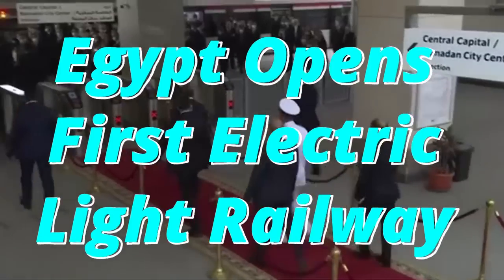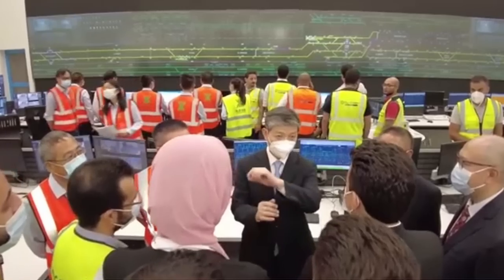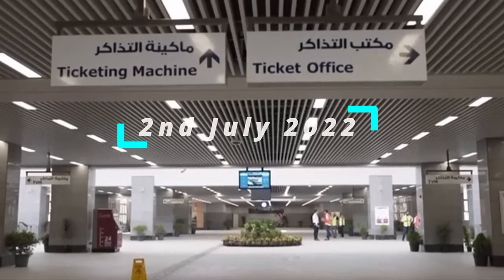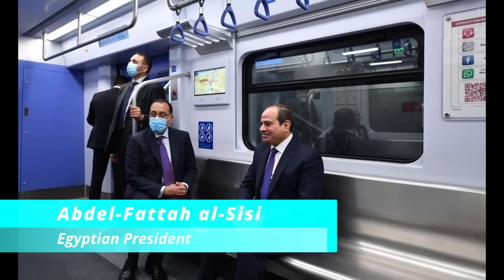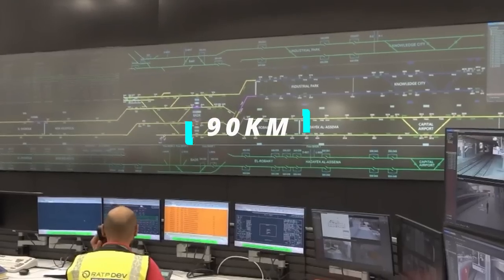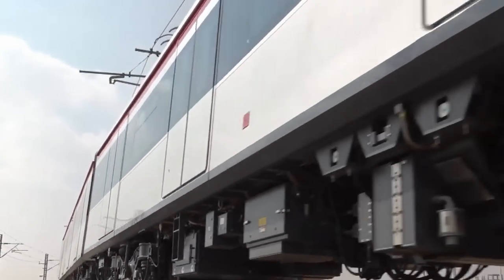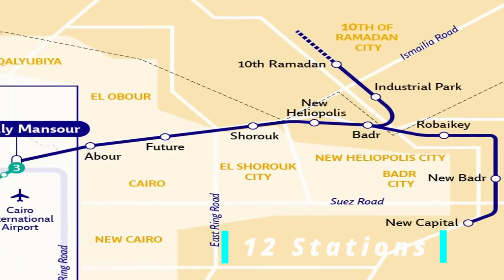Egypt opened its first electric light rail system, built and part-financed by Chinese firms, with the initial phase beginning operations on 2nd July 2022 after a ceremony attended by Egyptian President Abdel Fattah El-Sisi and China's Ambassador to Egypt, Liao Liqiang. When all three phases are complete, the 10th of Ramadan Line will run for 90 kilometers, connecting east Cairo with a number of desert towns and the new administrative capital. The first phase has a length of 70 kilometers and includes 12 stations.